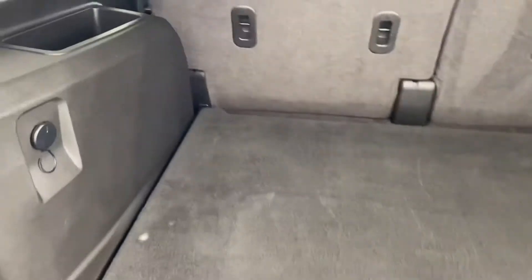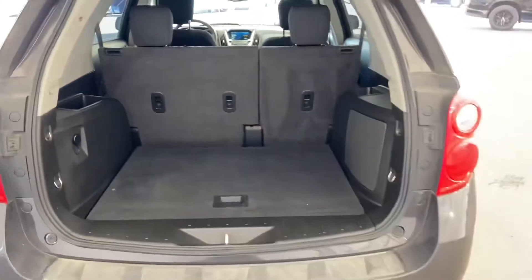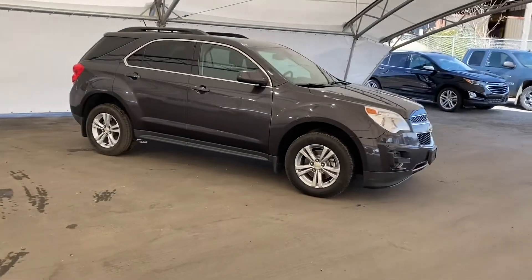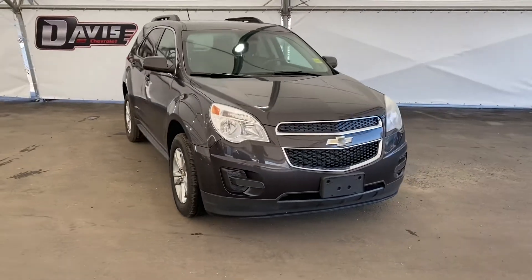And if you were to need more, super simple — just pull these. Those seats will fold down and give you as much space as you need. For more information or to book a test drive, make sure to call and book an appointment with one of our awesome sales associates at Davis Chevrolet in Airdrie.